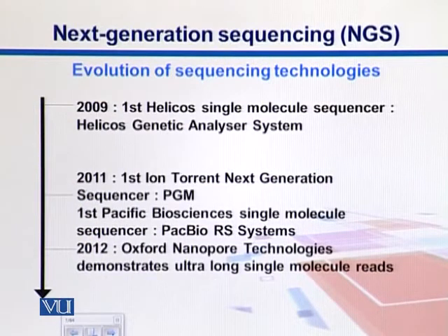After NGS came single molecule sequencers, which represent what we now call the third generation. In third generation sequencing, there is no need to amplify sequences via PCR — a step that introduced some technical issues in NGS. Ion Torrent, another next generation sequencing machine, came in 2011. Pacific Biosciences also introduced their PacBio system in 2011 — also a single molecule sequencer. Oxford Nanopore Technologies demonstrated the use of ultra-long single molecule reads in 2012.